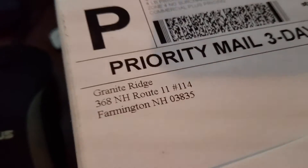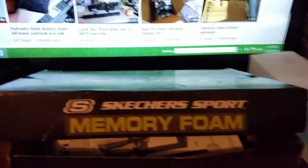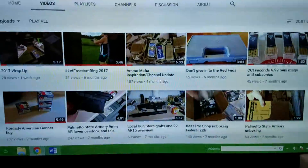I got something else from Granite Ridge, but we'll look more into that another time. Thanks for watching, have a good one.